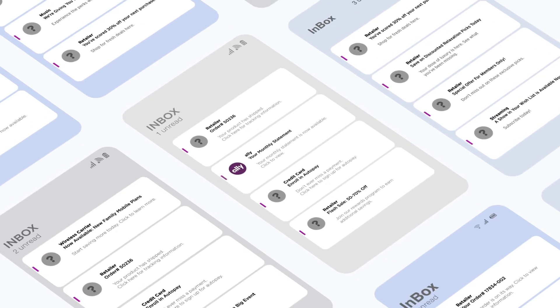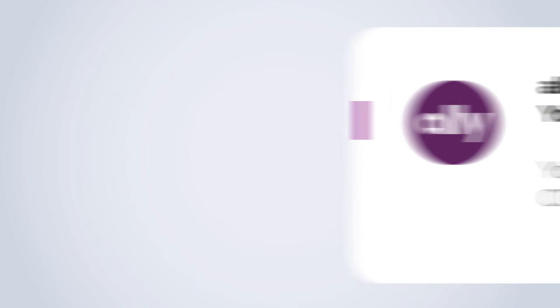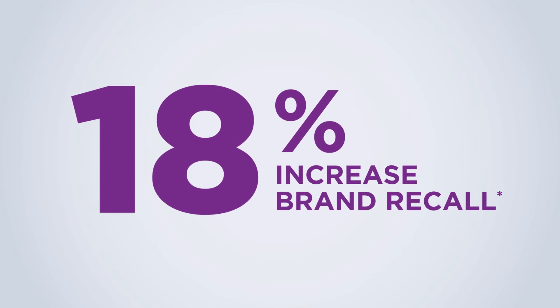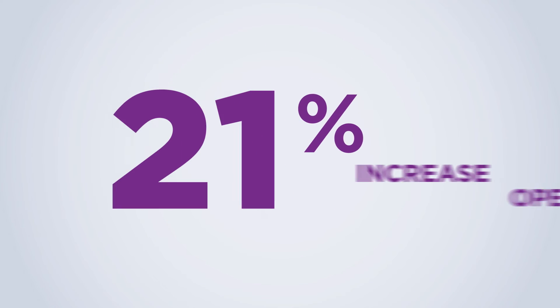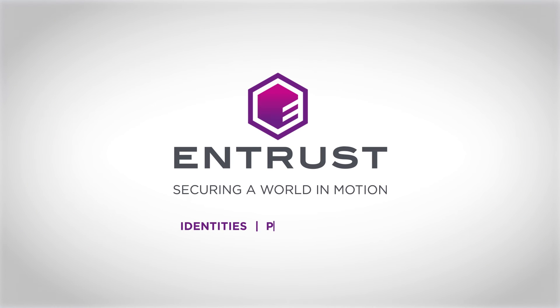So not only will consumers see your email in their inbox, they'll have more confidence it's from you, and you make a bigger impression. In an initial study, Verified Mark Certificates uplifted brand recall, increased open rates, and helped make consumers more likely to purchase. Verified Mark Certificates from Entrust — give your emails a higher level of visibility, securely.